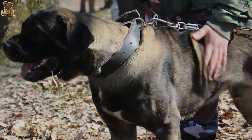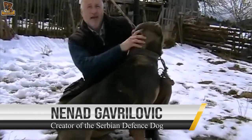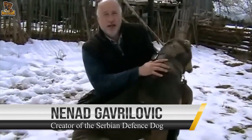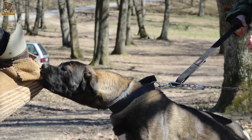The breed is a recreation of the old Serbian Mastiff from the Middle Ages. It was developed by Nenad Gavrilovic, a Bosnian herbalist and medicine man in the early 1980s, but the final standard was written in 1991.